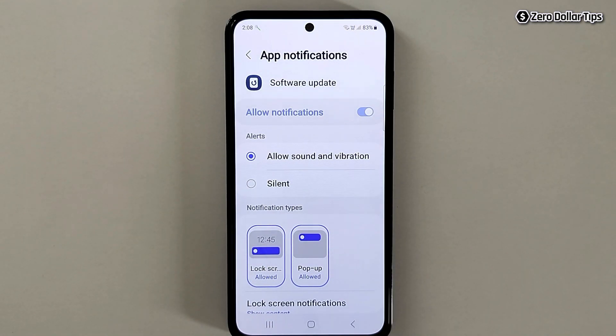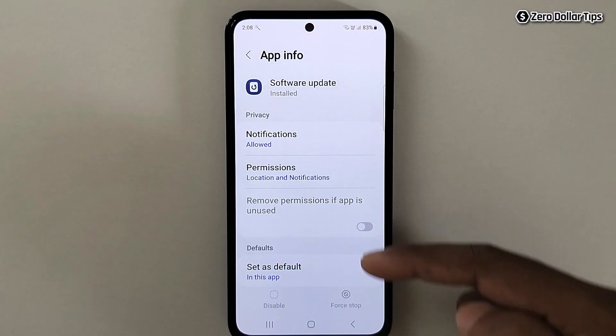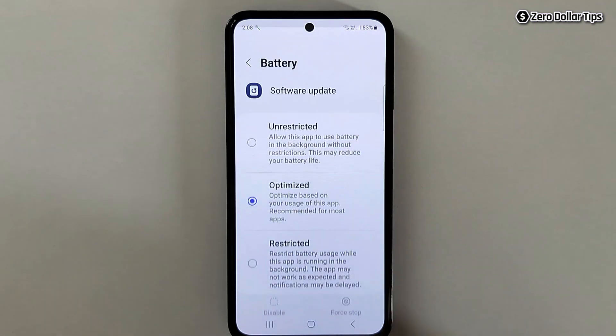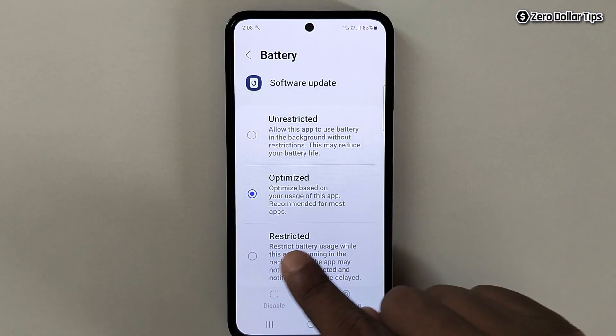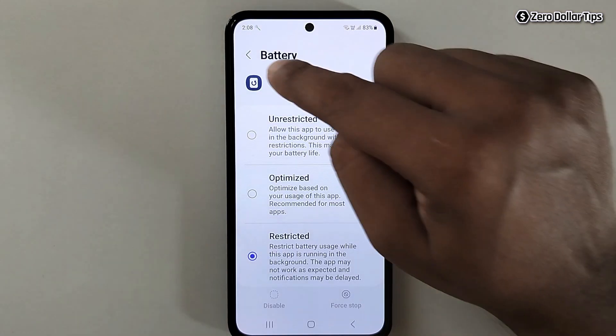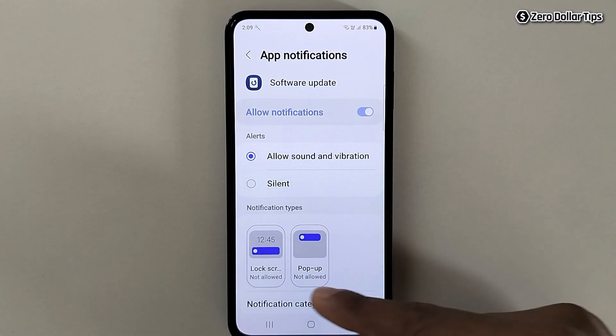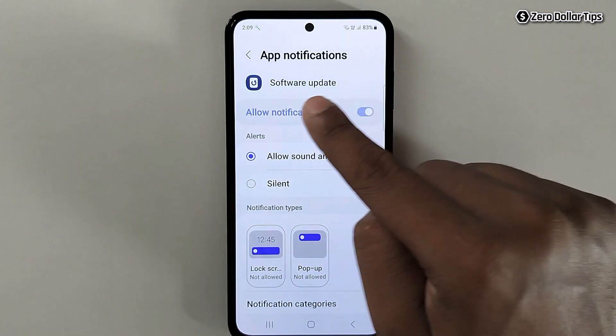Again, turn off the software update notification from the lock screen and pop-up, then go back. Scroll down, tap on Battery, and select the 'Restricted' option. Go back, and you can see we have also disabled the software update notification for this second software update app.